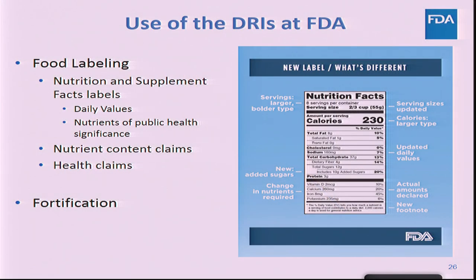Potassium was determined to be a nutrient of public health significance and is now required on the updated Nutrition Facts label — you can see it here on the updated label. It was added along with vitamin D. Calcium and iron remain, and vitamins A and C are no longer required, but they can be added voluntarily. As part of the update to the Nutrition Facts label, the daily value for potassium was updated from 3,500 milligrams to 4,700 milligrams per day.